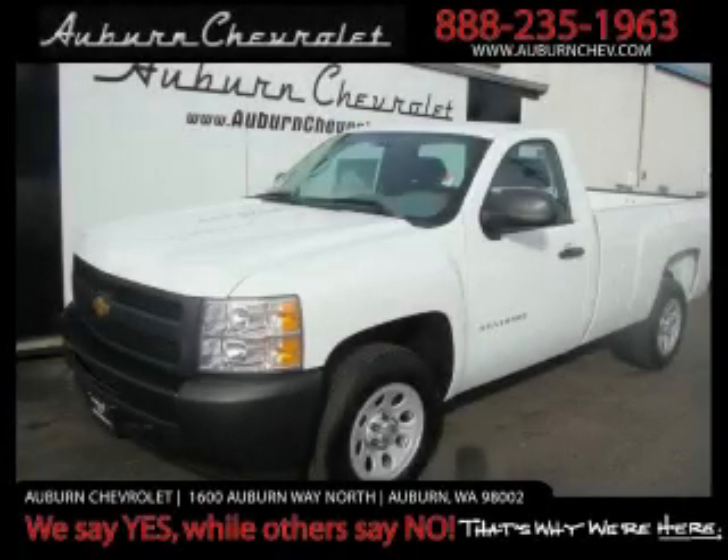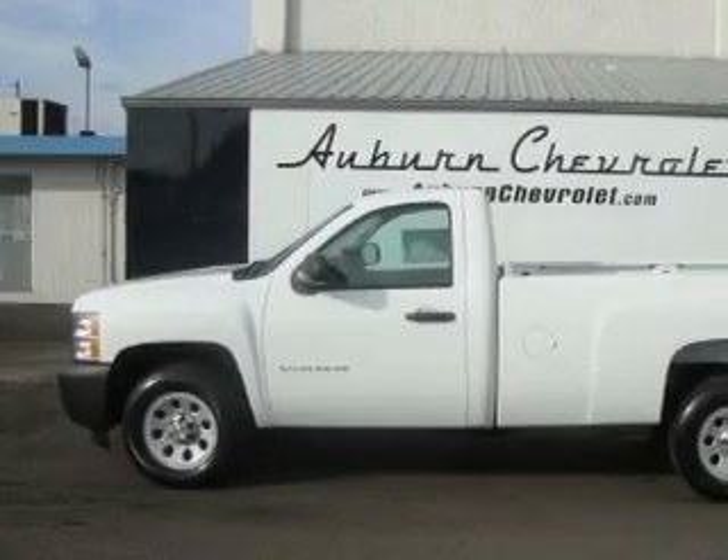This is a brand new 2010 Chevrolet Silverado 1500, made for the job site, the trail, and the town.